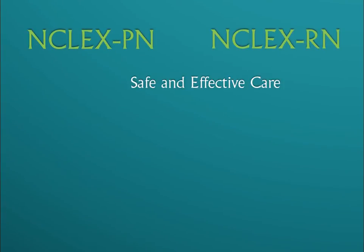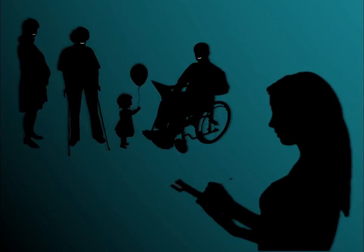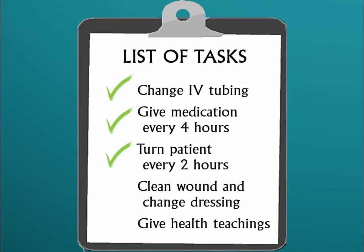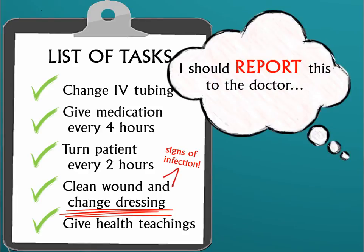The NCLEX-PN and the NCLEX-RN has four categories. The first category is Safe and Effective Care. This assesses your ability to provide a safe care environment that will facilitate healing. It is not enough that a nurse can follow a list of tasks just to get through the day. A nurse must also be able to evaluate if those tasks are contributing to healing or just harming the client further.